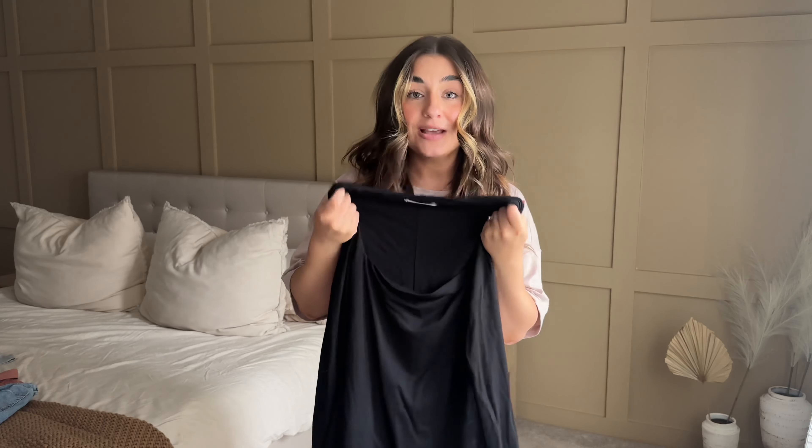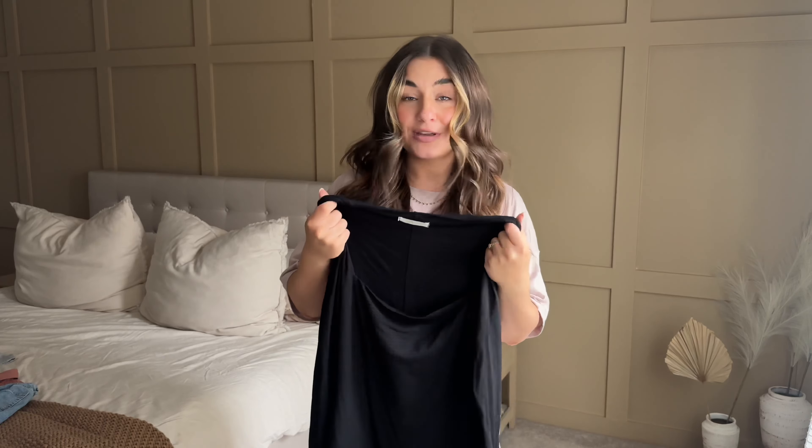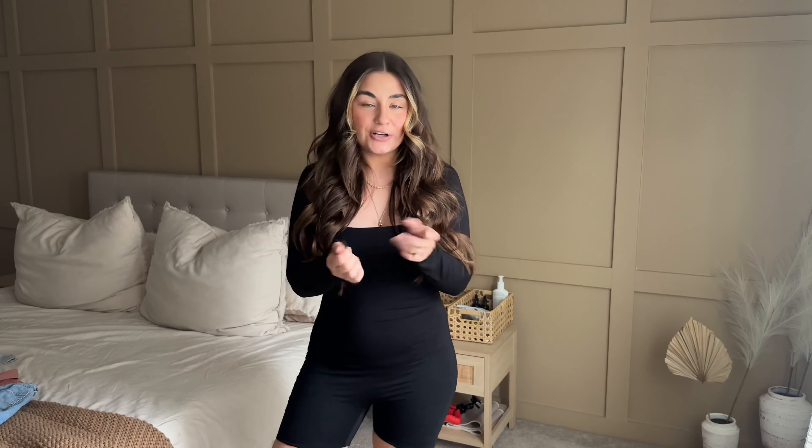First up is this black square neck long sleeve romper. The material is absolutely amazing — I'm going to put this on for you. It is a Skims dupe, just wait. Everything about this is an absolute 10 out of 10. The material is so good — soft and buttery, a little bit thick but not heavy. It has a double lining up top. I feel like the length is perfect and so flattering — it doesn't make my legs look any bigger, which I love.